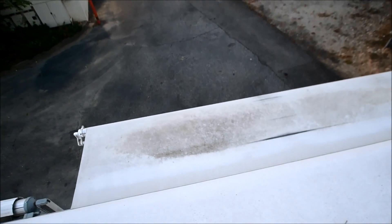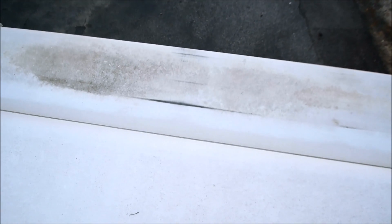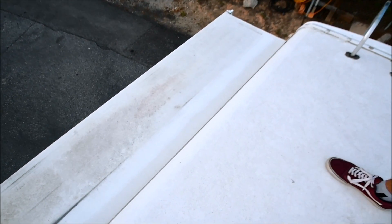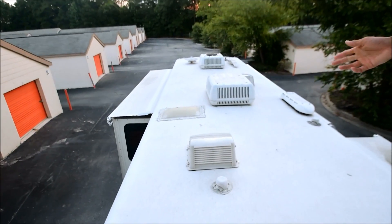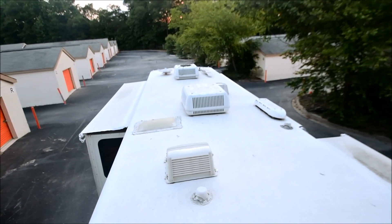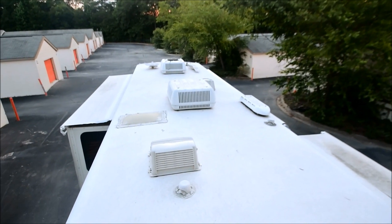Rear slide-out topper looks pretty good, and you can tell that the rear slide is pretty deep too. A lot of times companies will skimp on the depth of a slide-out in the bedroom, but this one has a deep one. Rear main seal looks excellent. Again, firm, very good TPO roof. You have a satellite dish, two roof air conditionings, shrouds are in good shape, max air covers. Overall, very good looking roof.